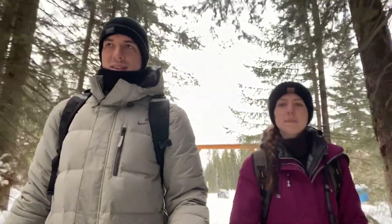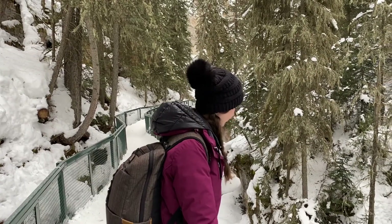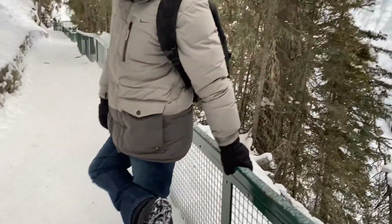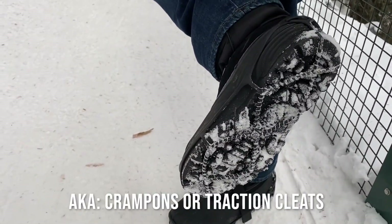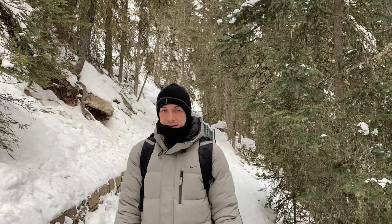So we just started our Johnston Canyon hike. There's the entrance behind us. Super excited — it's only 9 a.m., got up early in the morning. These are a must — the metal grip things. They really help you not move anywhere. Lead the way, follow me.